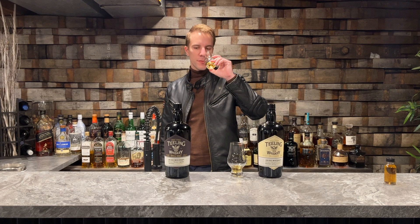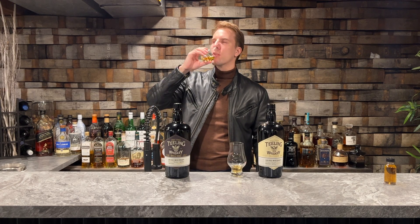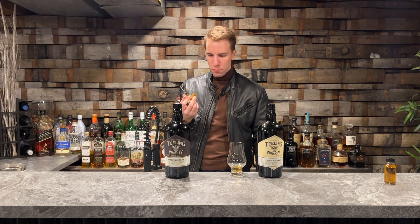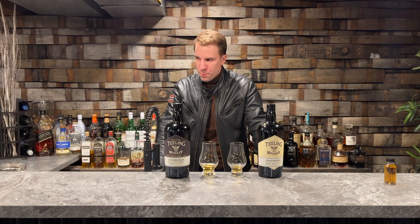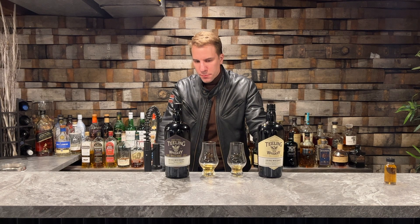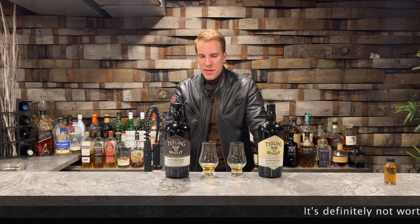The single malt honestly just smells like a regular Bushmills. Okay, let's taste it and see if my memory is what I think it is. It tastes like any other single malt — it's good, it's not bad — but I just feel for the price, around $90 Canadian, I don't think it's worth it. To me, this is just maybe a little bit better than Bushmills 10, which is around $55.